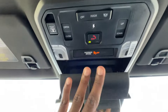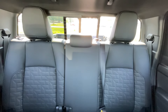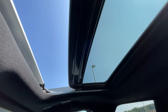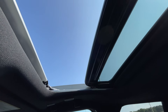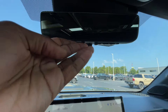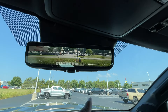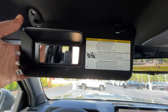Up here: a sunglasses holder, a power rear sliding window, and a sunroof — pull back the shade and you can one-touch open or close it, or tilt it up or down. Garage door transmitters are integrated in the headliner. There's a rear camera mirror you can flip back and forth and adjust in settings. Drop-down vanity mirrors are here as well.